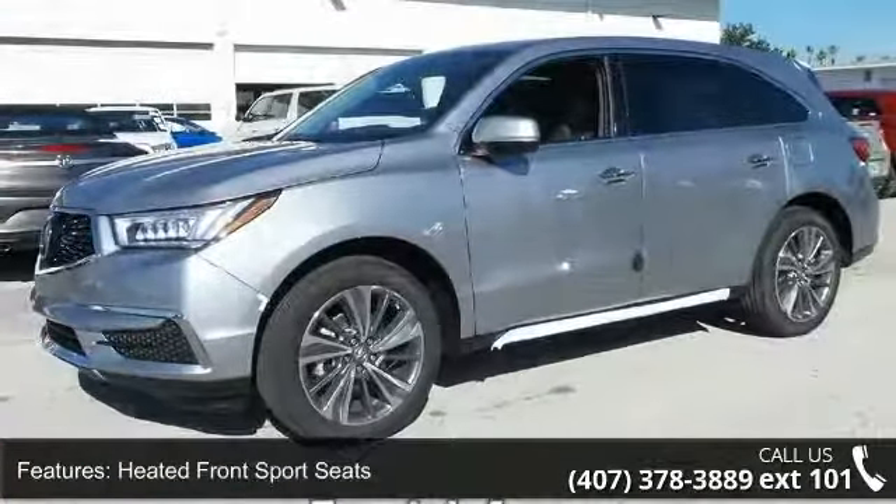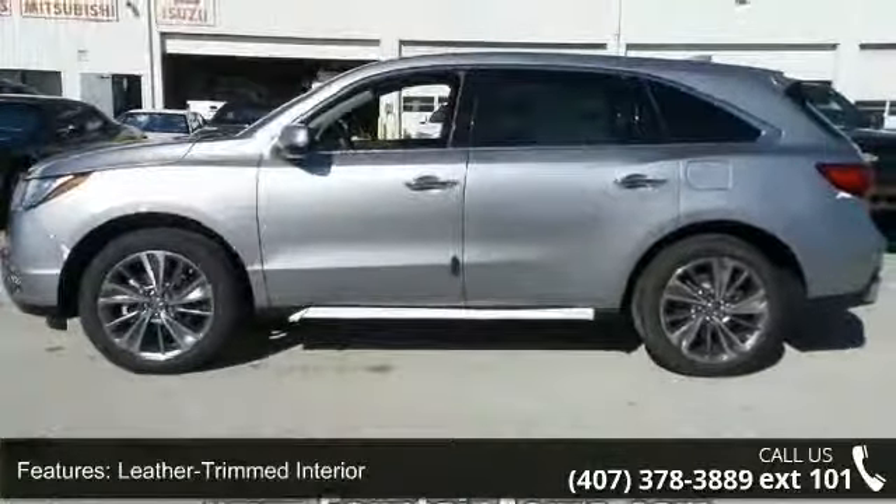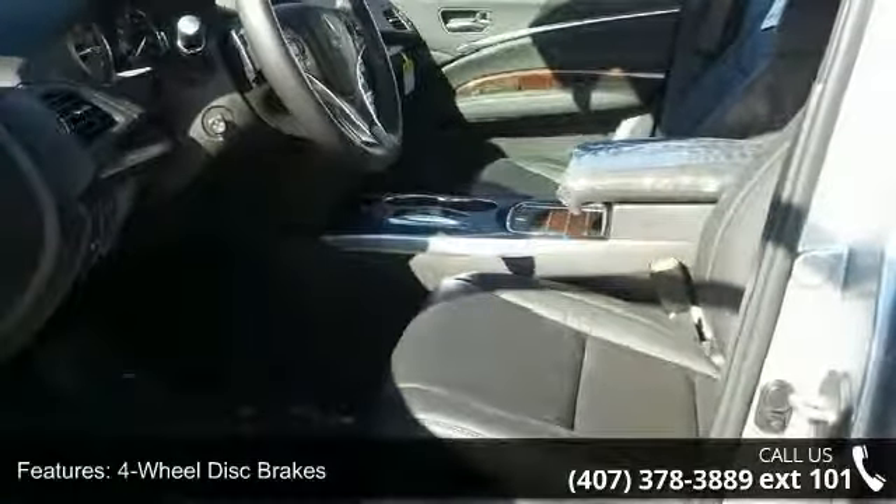Leather-trimmed interior, four-wheel disc brakes, air conditioning, electronic stability control, front bucket seats, front center armrest, navigation system and spoiler.